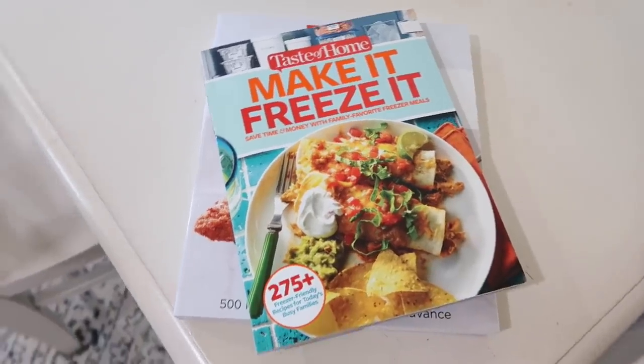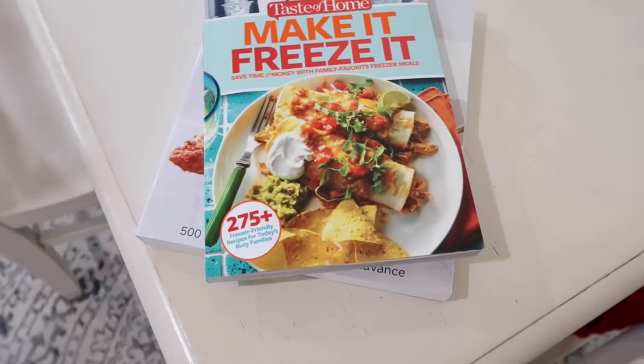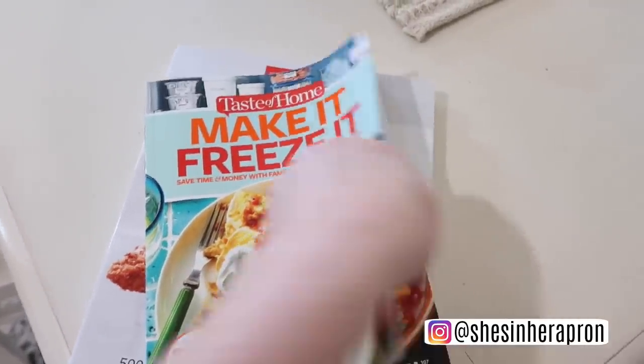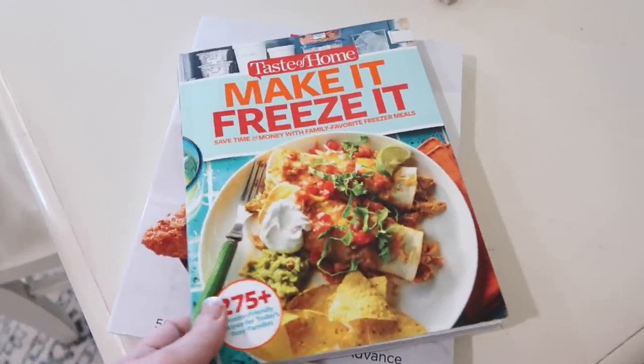Everyone leaves lights on. I'm going to get the lasagna in the oven — it's going to take a couple of hours to cook. I've got to preheat the oven to 375. It is 3:30 right now, so I'm just going to let it cook and when it's done we'll have dinner. I just received an Amazon package — I ordered four books and two of them came today, the other two come tomorrow. This is Taste of Home: Make It, Freeze It — Save Time and Money with Family Favorite Freezer Meals. Everything looks really good, so we're going to give these a try and I'm going to take you along.